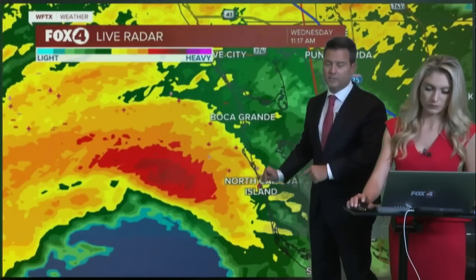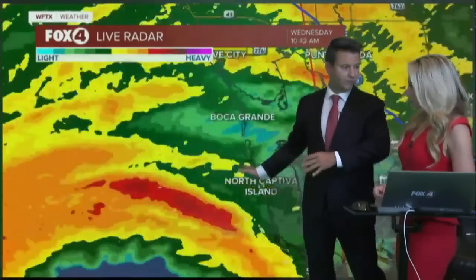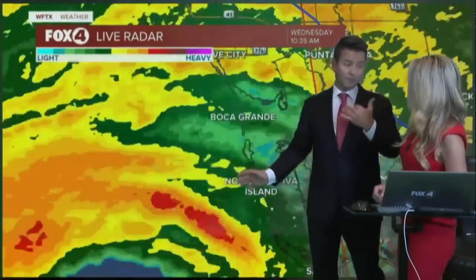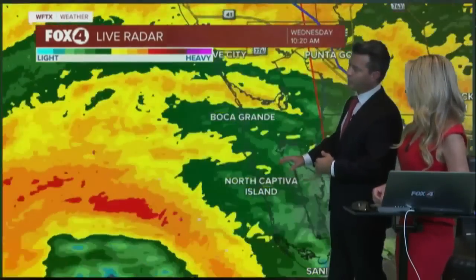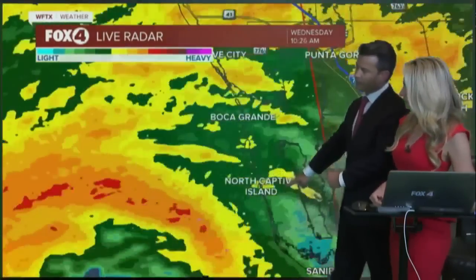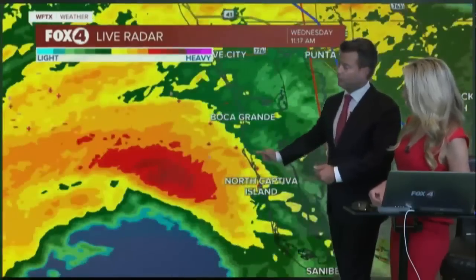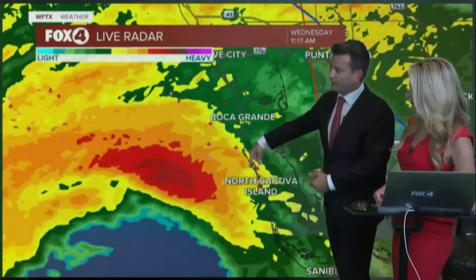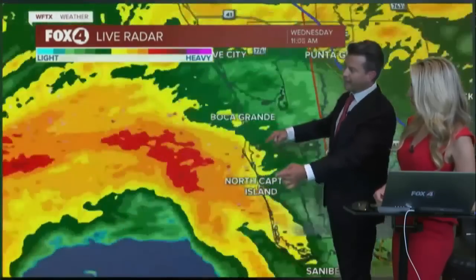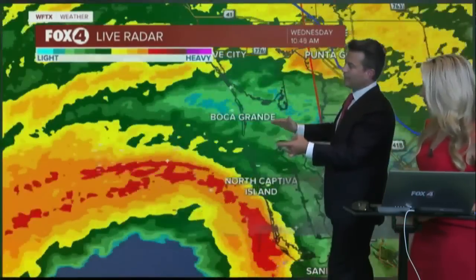These are very vulnerable spots on the barrier islands. You're looking at North Captiva Island, you've got the South Seas Resort — one of Amy and I's favorite places in southwest Florida — and right now they are taking the brunt. The winds are actually going to wrap around giving them a surge from the east to the west because of the way the eyewall is working right now. As this continues to drift to the north, the winds in Boca Grande are going to come due west as well.